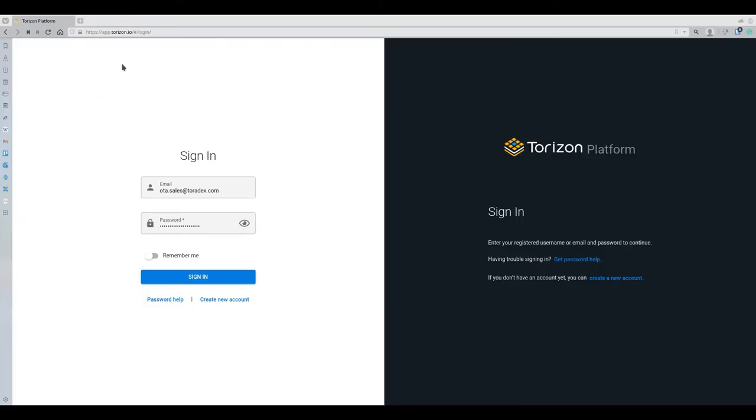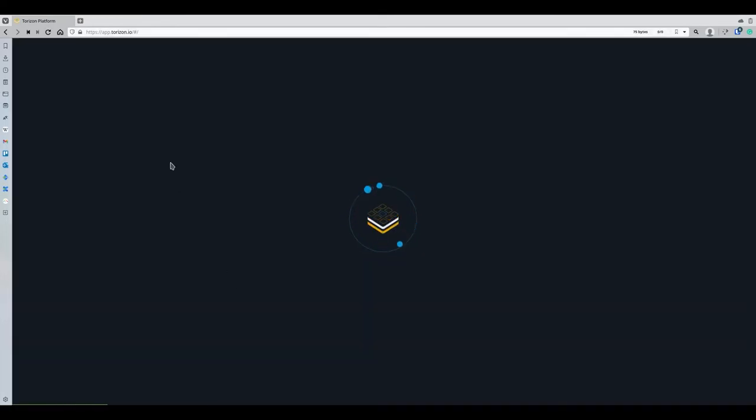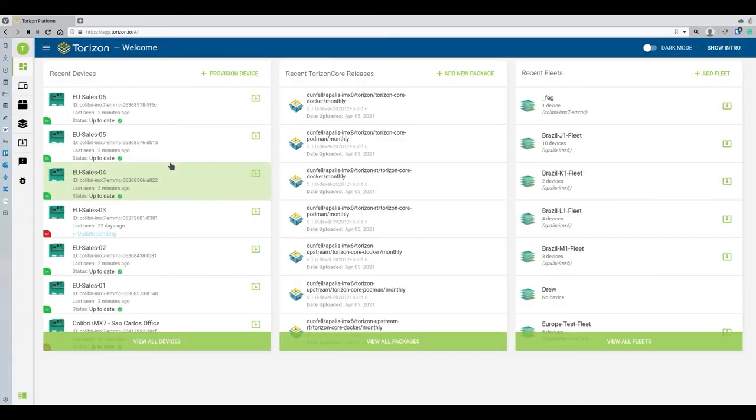This is the Torizon platform at app.torizon.io. On the login page, add your user or create one and log in. The landing dashboard page gives you the overall picture of your fleets and devices. You can provision devices, manage applications, manage your OS, and handle all sorts of fleets. You can also trigger quick updates for devices and fleets.